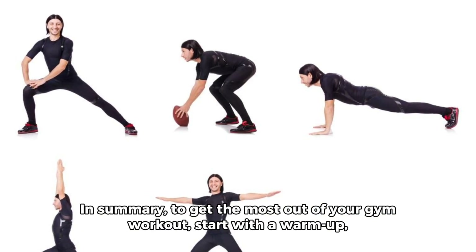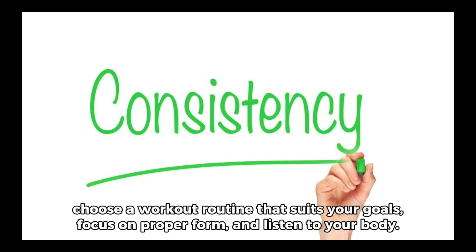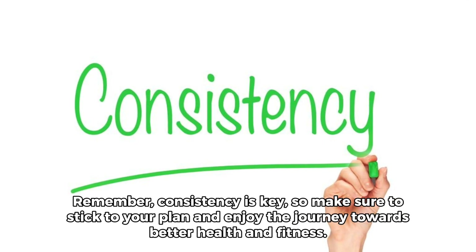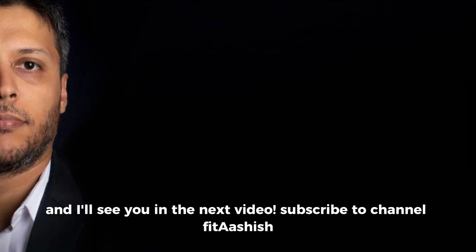In summary, to get the most out of your gym workout: start with a warm-up, choose a workout routine that suits your goals, focus on proper form, and listen to your body. Remember, consistency is key. So make sure to stick to your plan and enjoy the journey towards better health and fitness. Thanks for watching, and I'll see you in the next video.